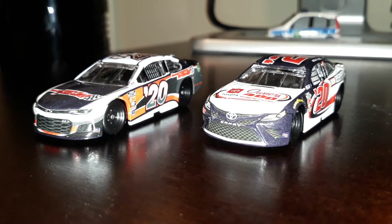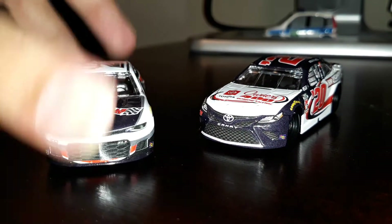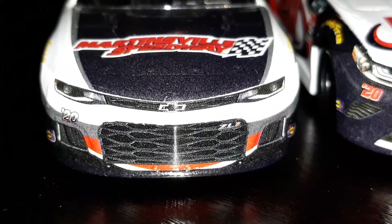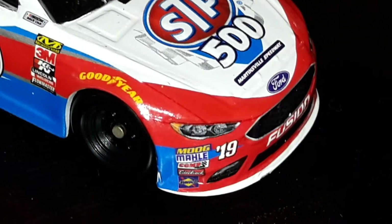So that's going to be it for this diecast review and I will see you later for more that will come up very soon, one day when I get more time. Peace out.